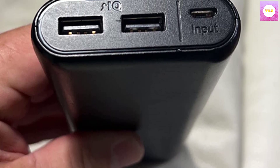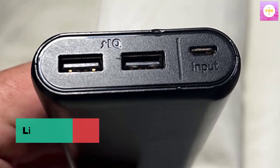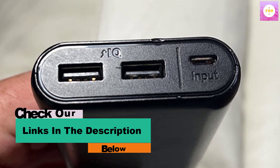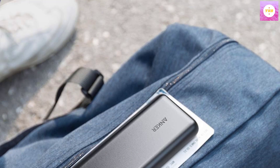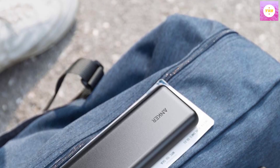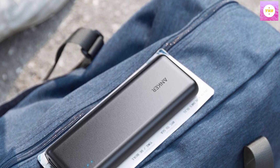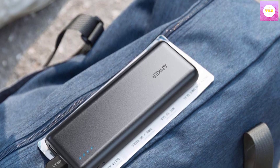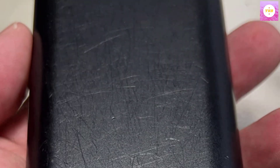Certified Safe: Anker's multi-protect safety system and high-quality battery cells ensure complete protection for you and your devices. What you get: Anker PowerCore 20,100 Portable Charger, Micro USB Cable, Welcome Guide, 18-month Warranty, and Friendly Customer Service. USB-C Cable to charge the power bank, and Lightning Cable for iPhone/iPad sold separately. Use the included cable, your original cable, or a third-party certified one such as MFI. AC adapter not included.